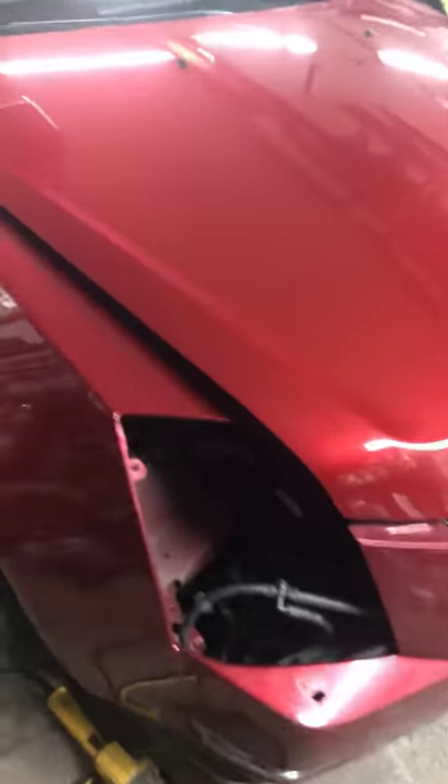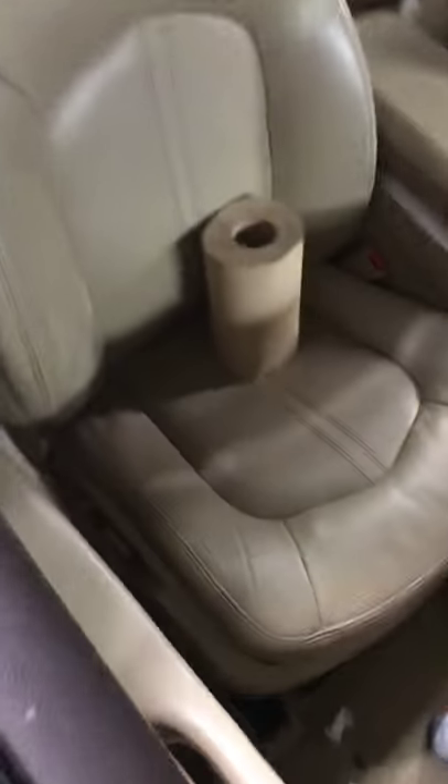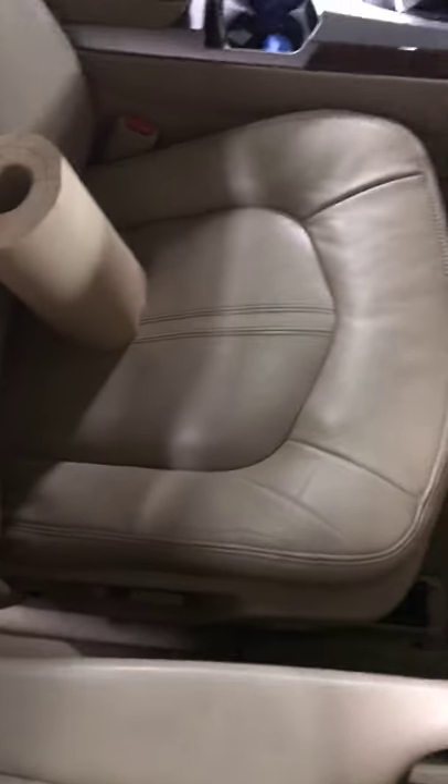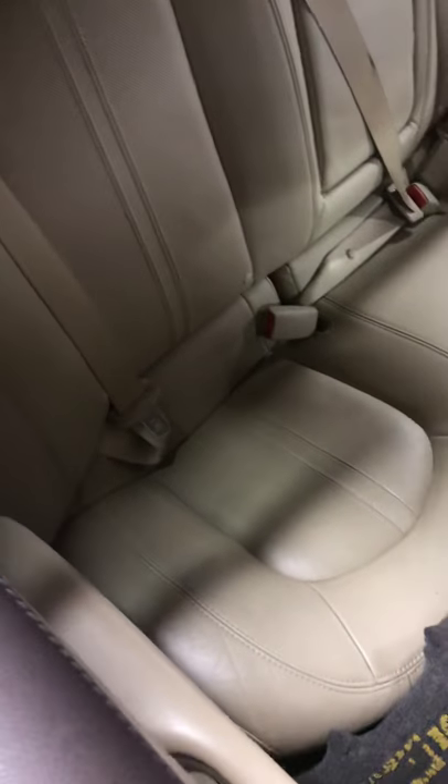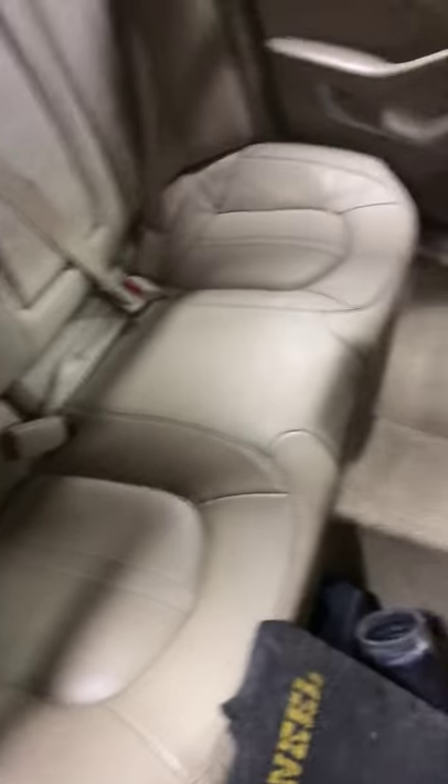Here's the side of the car. I know the pictures aren't the best, but the seats and carpet were really dirty. I've been working on it for the past couple of hours now and I'm pretty happy with it — it looks really nice.